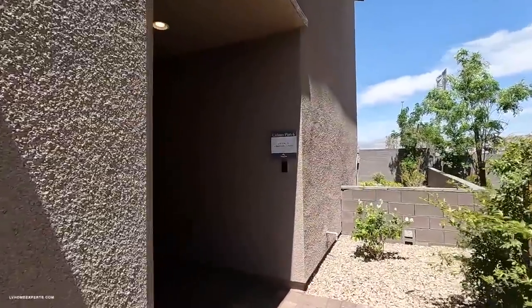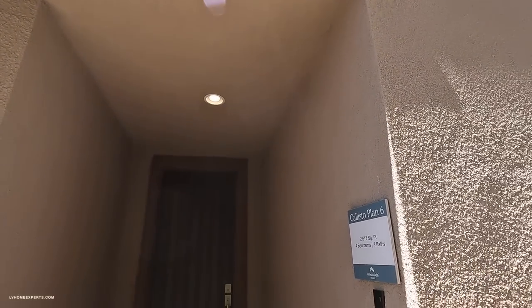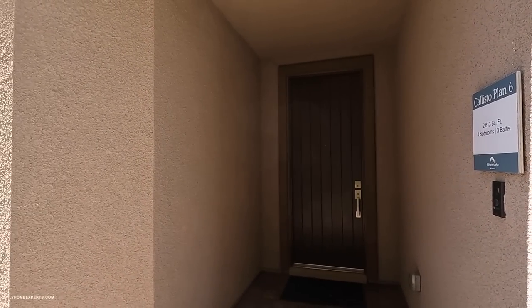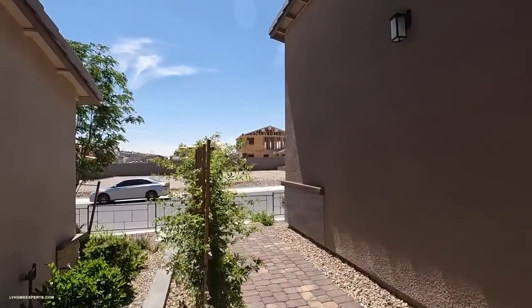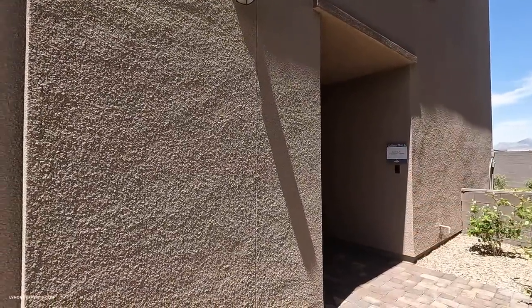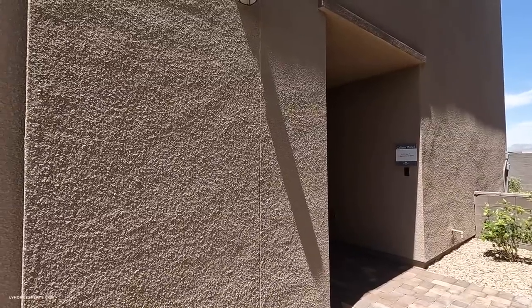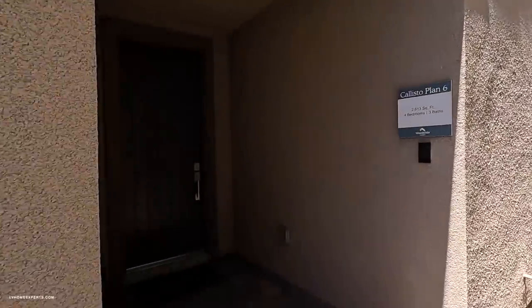A couple things I've noticed: your front door is on the side and there's a nook that goes in about five feet. Personally, I don't like this from a safety perspective — somebody could actually be hiding in there while you come up to the door, versus having the entrance directly at the front.